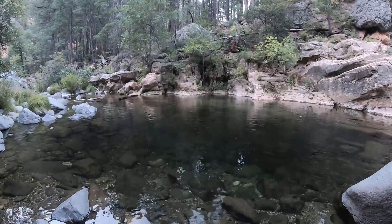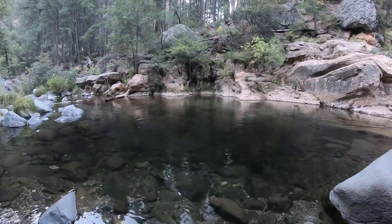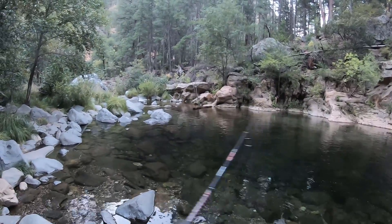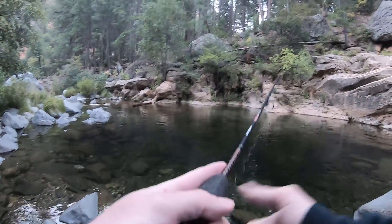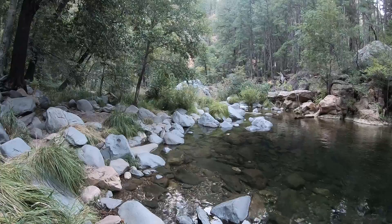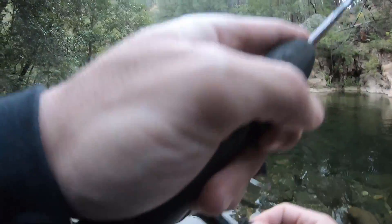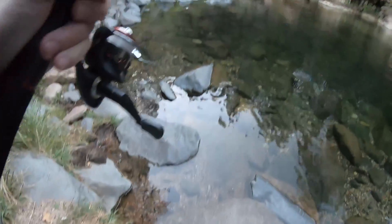I can already see a couple things chasing it. There you go — oh, it's a beautiful little brownie. How nice. So I think it's a brownie. Maybe it's just the color of the water. Nope, that's a brownie.